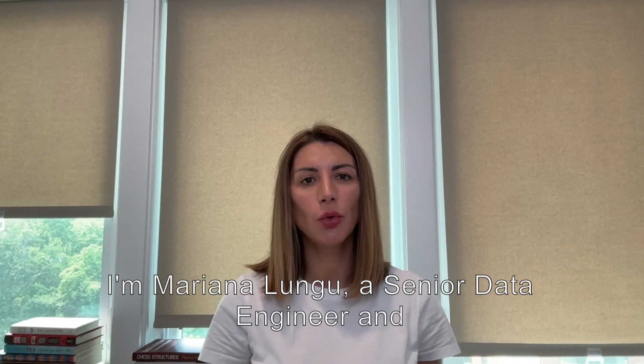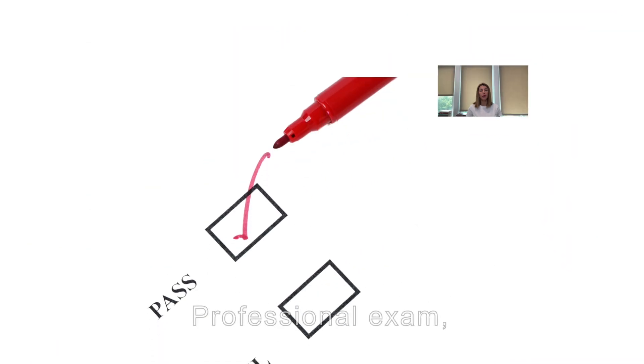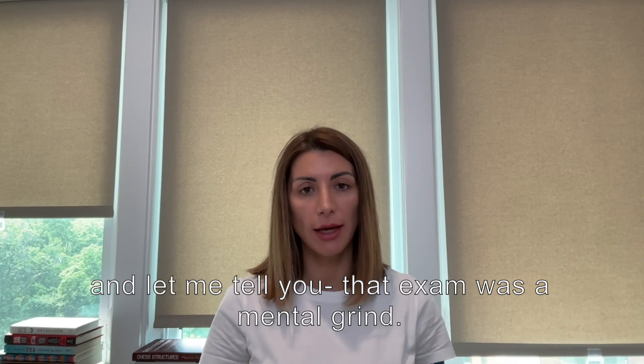Hi everyone, I'm Mariana Lungu, a Senior Data Engineer and AWS Certified Pro. Recently, I passed the AWS Solutions Architect Professional exam, and let me tell you, that exam was a mental grind.